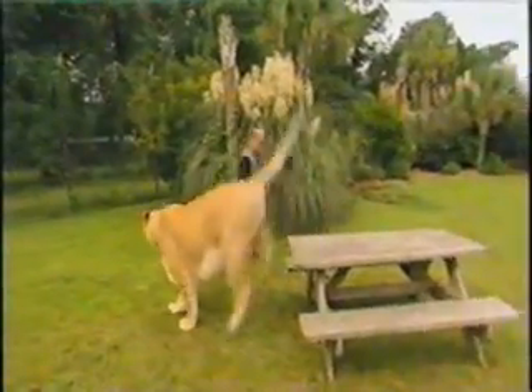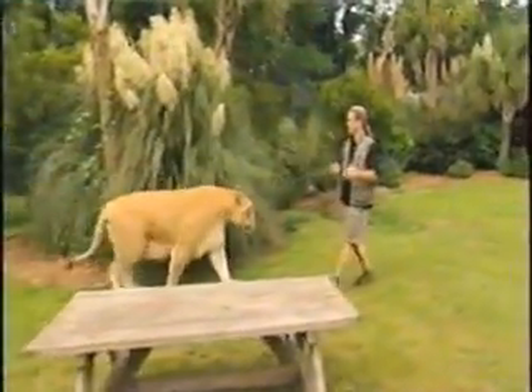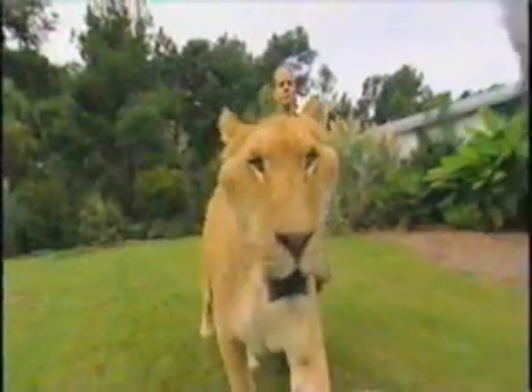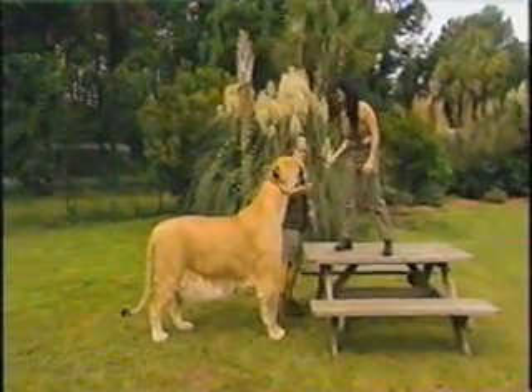The territories of a lion and tiger don't overlap in the wild. If a tiger did meet up with a pride of lions, it's more likely to end up in a fight than romance. So captive breeding is the only way to produce what is the largest cat in the world.